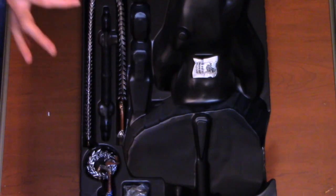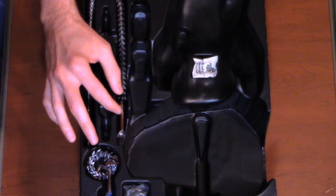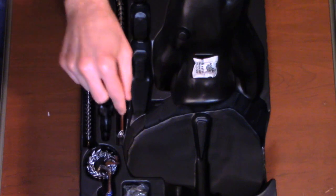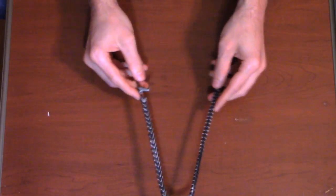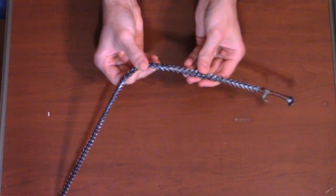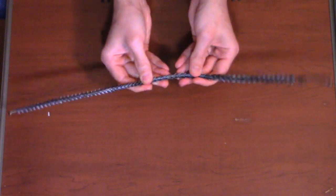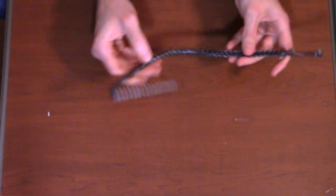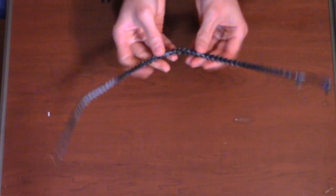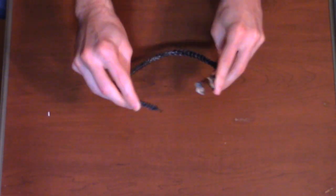The last two things we have are the whip — one that is fully extended and one coiled up. The extendable one has a wire in it and is very maneuverable. It's a silicone-based rubber with a wire, so it can really bend all the way. You can twist it to give it much more realism whenever it curls or hangs on something.